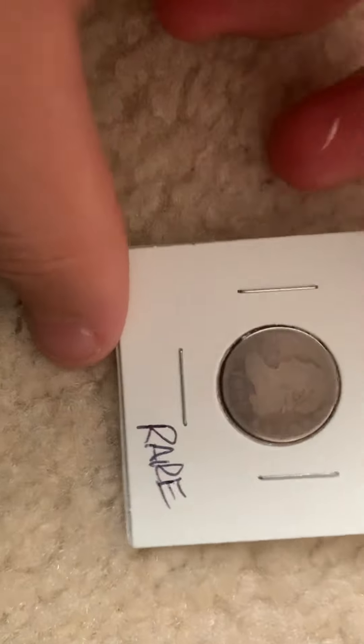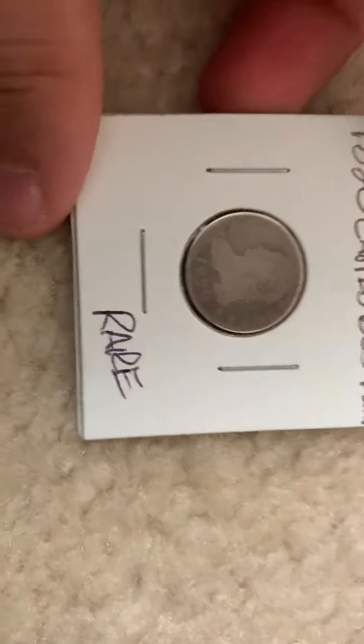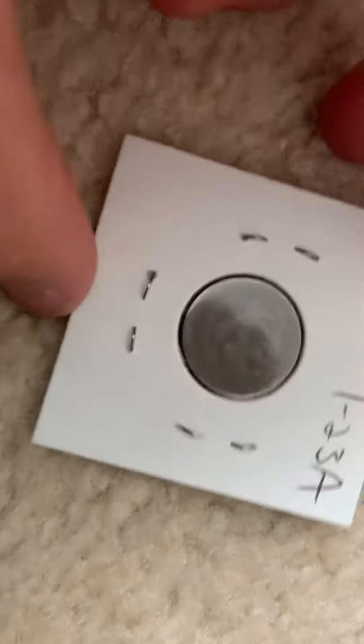If you take a good look at it, it doesn't look too bad. It's AG-3 at best. It says it's rare — I don't know what that means. And it has some detail, but you can't really read the legends.